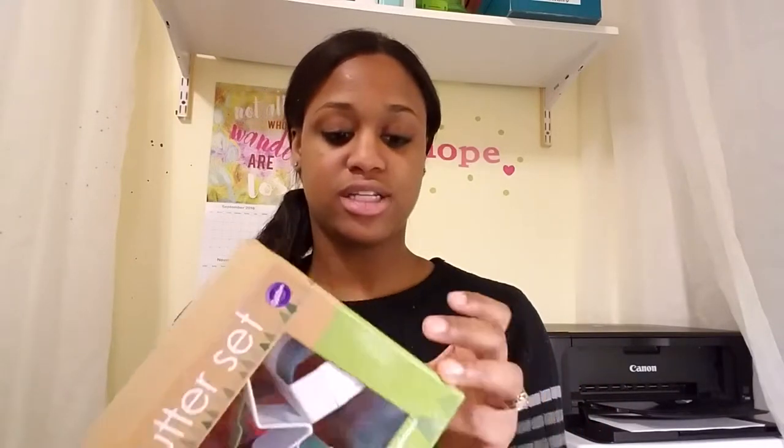They also had these cookie cutters — heavy-duty ones. There's seven of them: the star, Christmas tree, present box, snowman, gingerbread, candy cane, and maybe a smaller Christmas tree. This was around $0.79, which was really cheap. I had a pack from Walmart for $1 but they're plastic, so I figured I'd buy these instead and give those away — these are heavy-duty and will last forever, while the plastic ones might break.